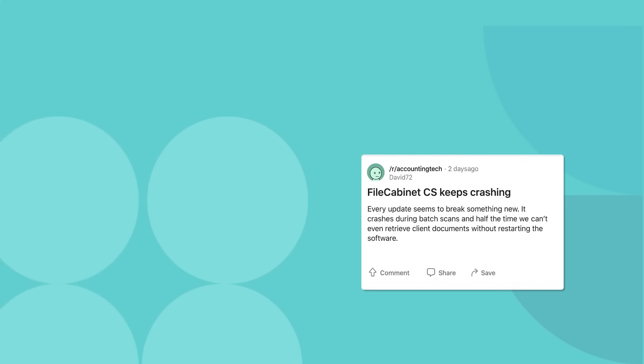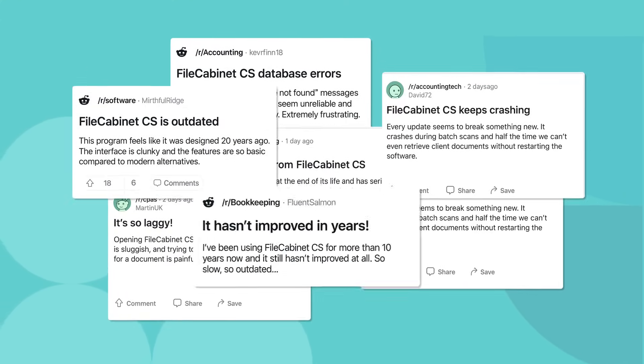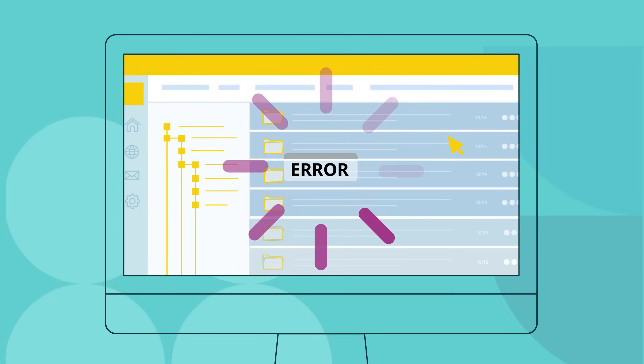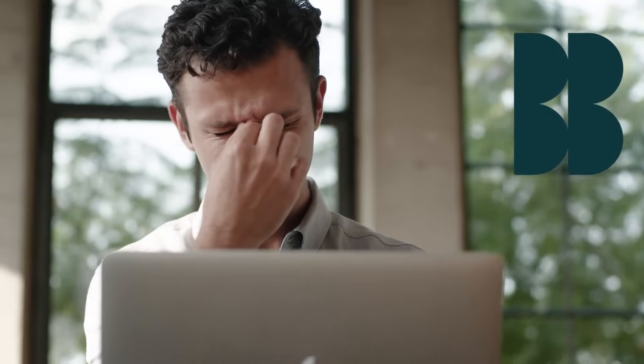Let's talk about what people are really saying. If you've ever been on Reddit or accounting forums, you've seen the posts. File Cabinet CS keeps crashing during tax season. It's laggy. It hasn't improved in years. That frustration is real. You're paying for a tool that's barely being supported, let alone improved.